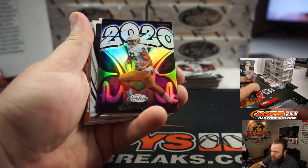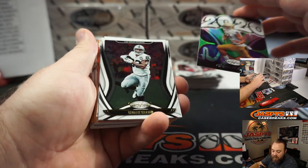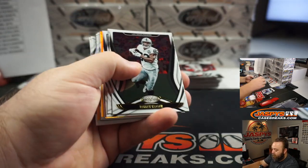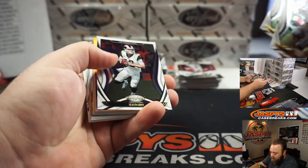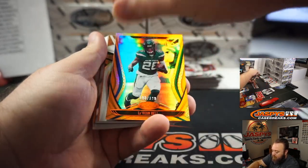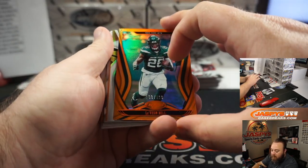Chase Claypool for the Steelers, 2020. Pittsburgh Steelers, Michael Gallucci. Le'Veon Bell, 193 of 199 for the New York Jets, and Trey Roguelo.